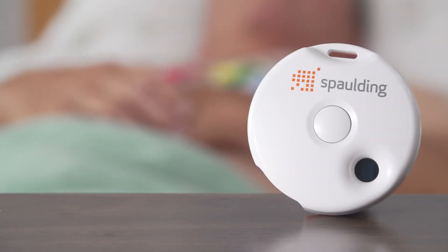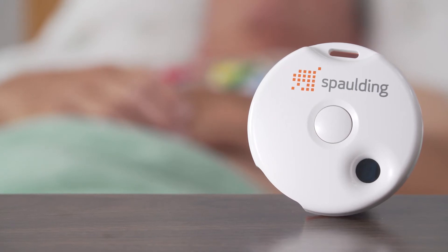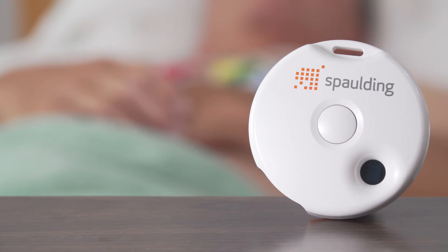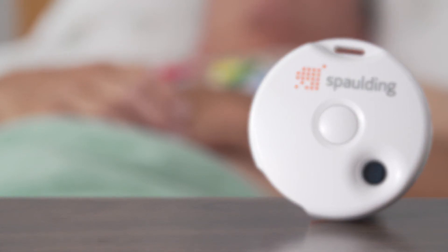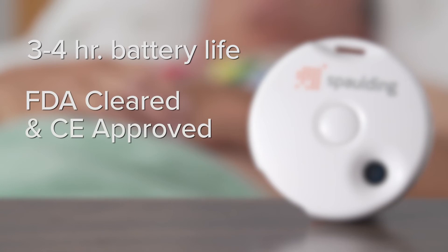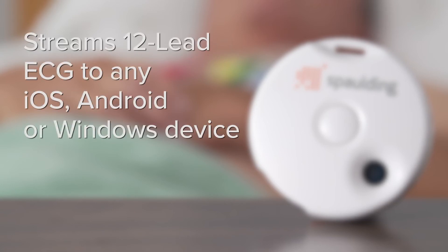The Spalding electrocardiograph is so small it fits in the palm of your hand. It is powered by a lithium-ion battery, so it is fully portable for continuous use for three to four hours. It is FDA-cleared and CE-approved. The device uses Bluetooth technology to wirelessly stream a 12-lead ECG to any mobile device or tablet.